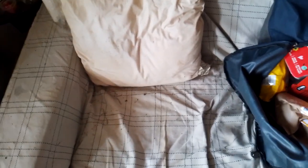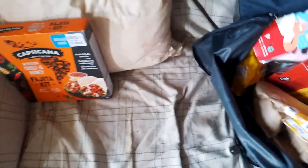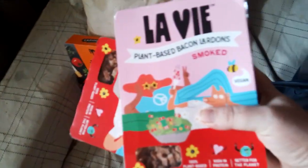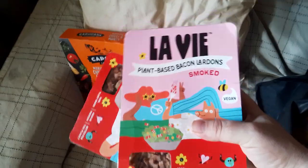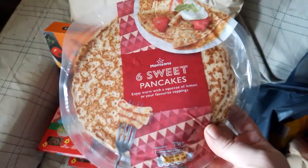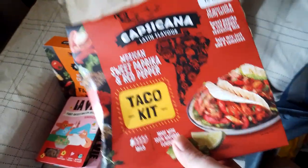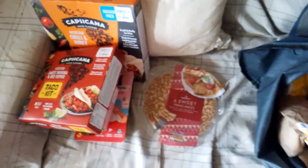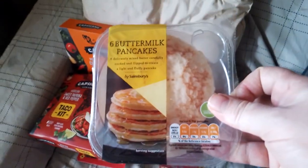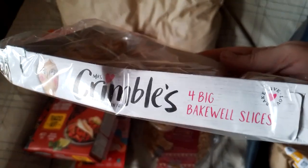Hello and welcome to Foodbank Weekly. Fajita kit. Three packets of plant-based bacon. Six pancakes. Taco kit. Buttermilk pancakes. Bakewell slices.